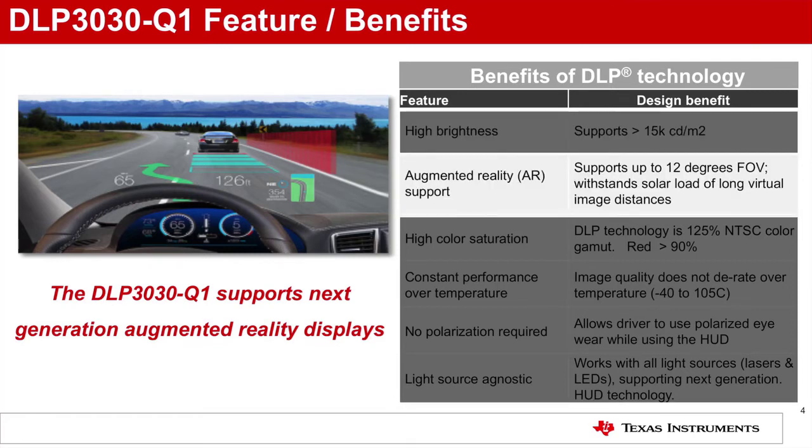Augmented reality support: In addition to supporting wide fields of view, DLP technology can withstand the intense solar loads generated when projecting virtual images greater than 7.5 meters.